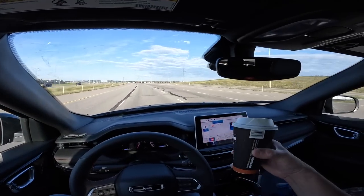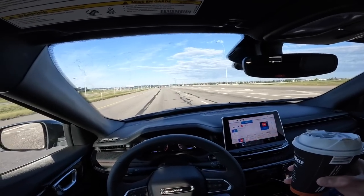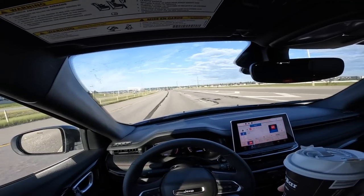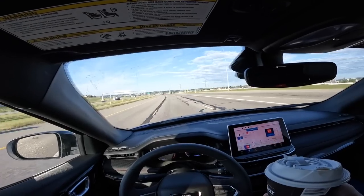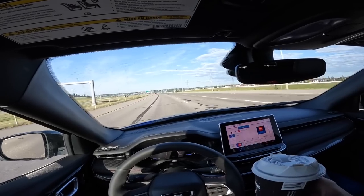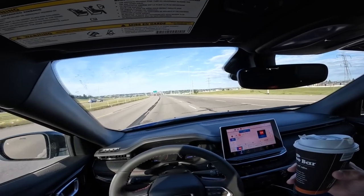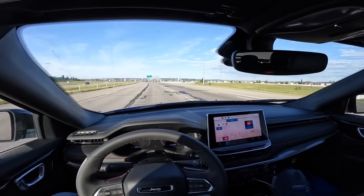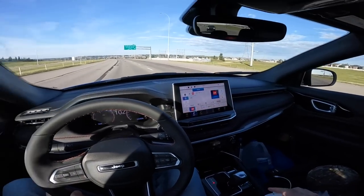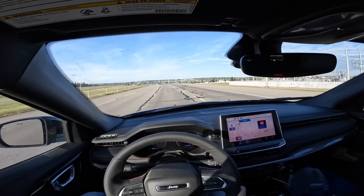I stopped at that gas station because it's right next door to a Starbucks — I wanted to get a Starbucks coffee, but I noticed that the 7-Eleven on Cityscape actually has a beans-to-cup machine. I always love those and they're way cheaper than Starbucks, so that's where my coffee today is from.